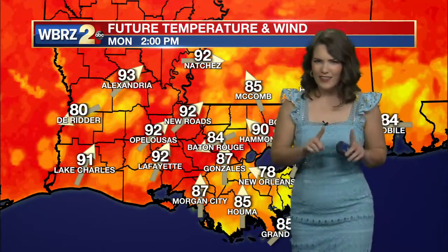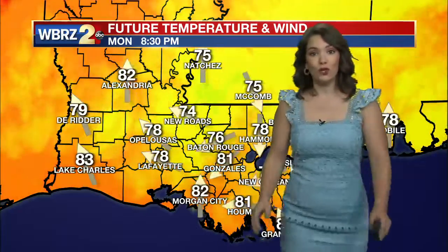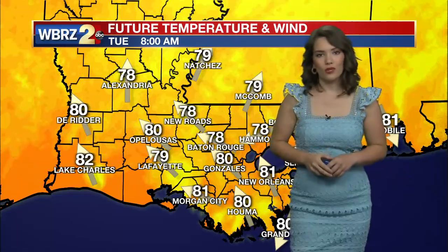Waking up Monday morning, the pattern will repeat, except Monday is a little bit rainier. We're seeing that here around 2 o'clock — Baton Rouge sitting at 84, meanwhile New Roads at 92. So that's the power of those showers, and of course it's all dependent on where they set up and how warm you'll get throughout the day.